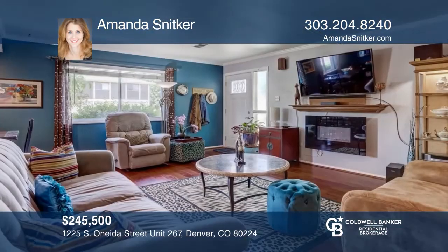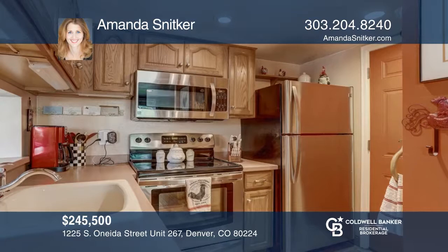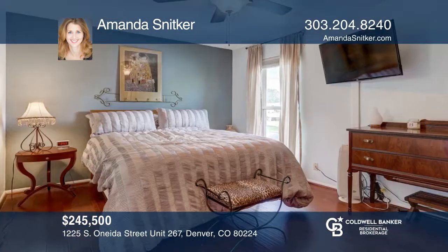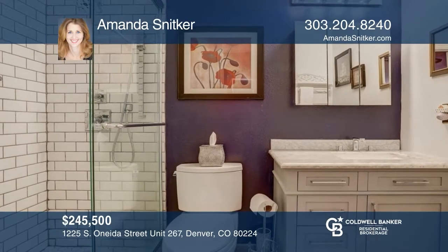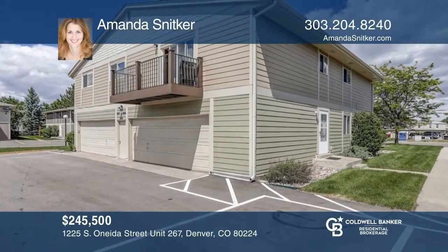This two-bedroom, two-bath townhome in Virginia Village offers lots of natural light and designer updates. The kitchen, with a storage pantry and newer stainless steel appliances, opens to a large living area and a dining room. The master bedroom features a large walk-in closet. This home is complete with an attached garage. See this beautiful home yourself by scheduling a tour with Amanda Snitker.